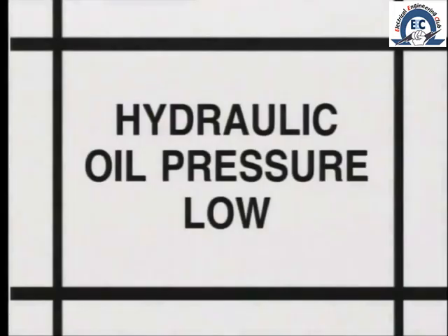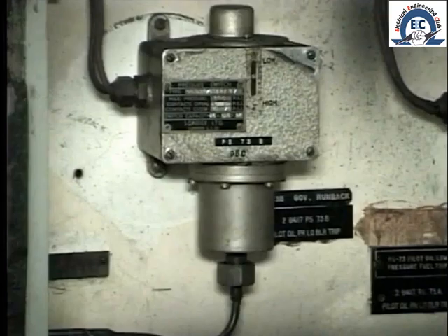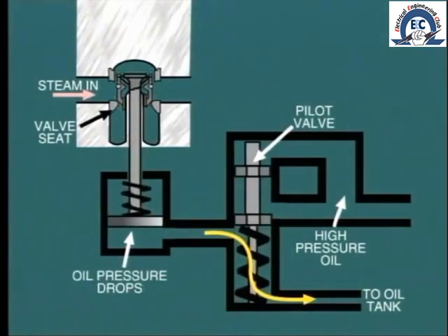In the case of hydraulic oil, an alarm will be fitted to indicate low pressure, but a trip relay is not always provided. This is because the hydraulic equipment is designed to operate in a fail-safe manner: if hydraulic oil pressure fails, both the stop valve and control valve will be closed by spring pressure in their respective power cylinders.